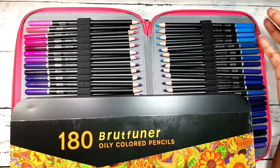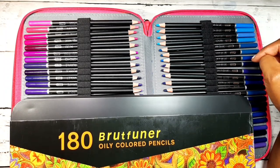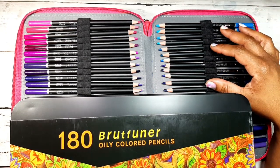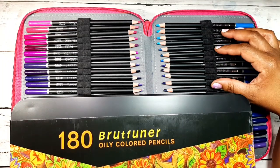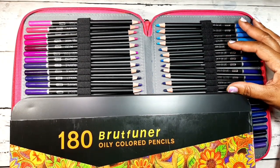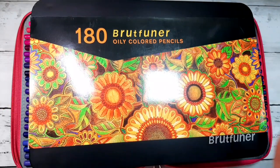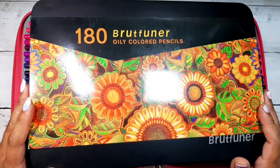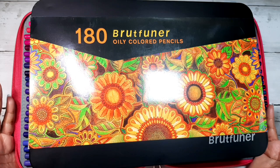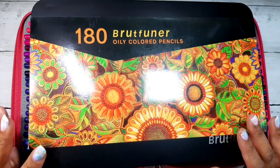I probably wouldn't use the sketch pad much except for swatching or doodling. You also get a coloring book, which is actually a pretty good coloring book with some nice quality paper. You also get a Shuttle Art 138-count option — just make sure they have the black barrel and say premium quality. With the Brute Funner you don't get all the little extras, just the 180 pencils. One of my subscribers asked which is the better deal.